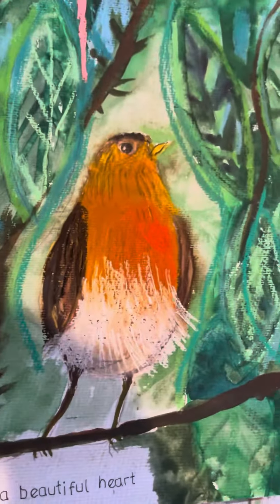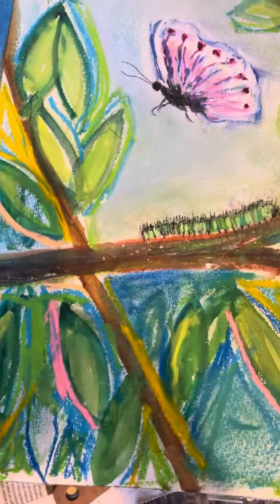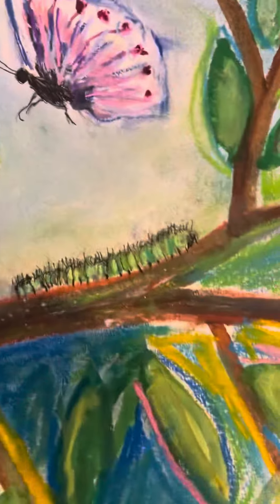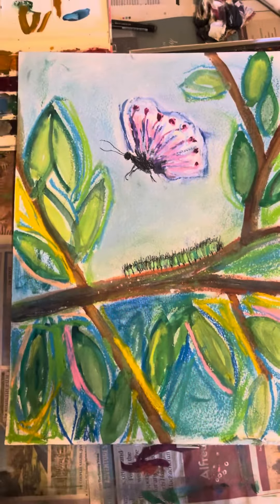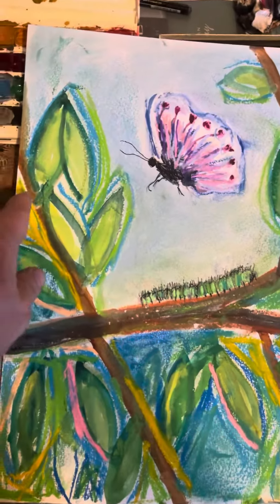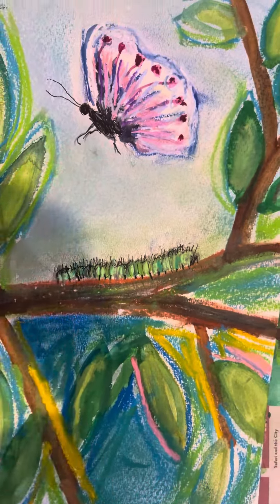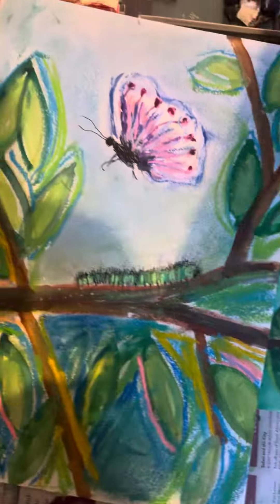Beautiful heart. And all these ones here, these are all A3. I've just finished this one yesterday as well. This is called The Courage to Change. I love all that yellow and the pinks, and there's the caterpillar. And this one here is turning into a butterfly.